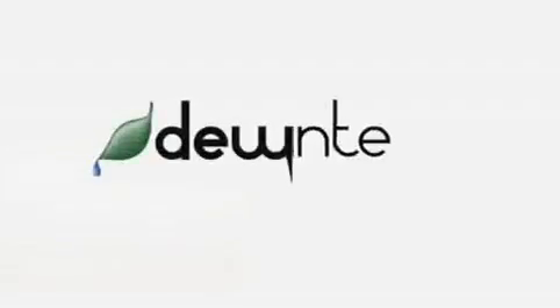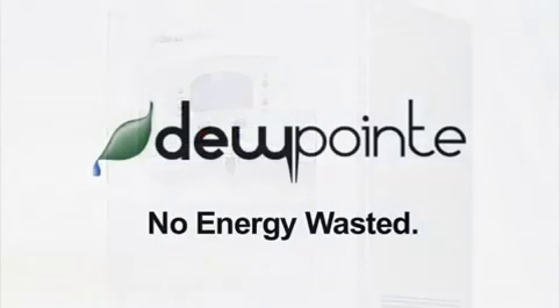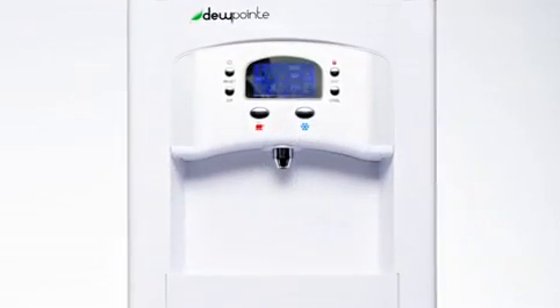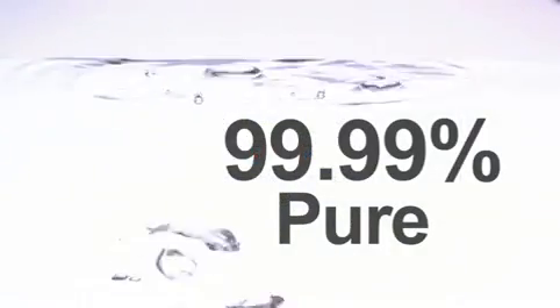The Dew Point wastes nothing. Nothing to recycle, nothing to throw away. No energy wasted on bottles and bottling. No CO2 generated to make 99.99% pure water.